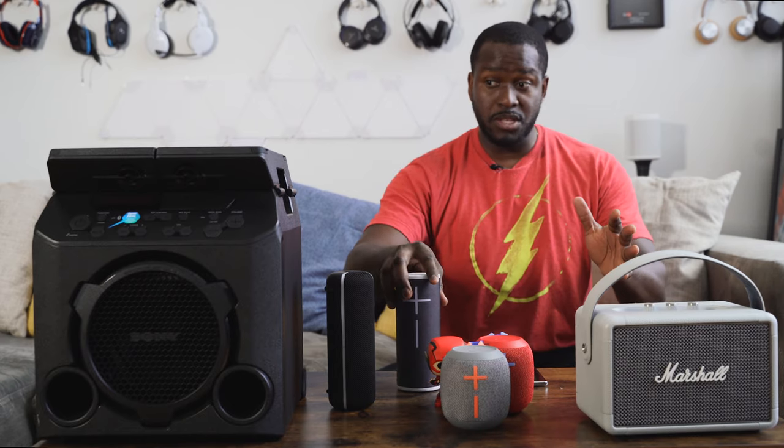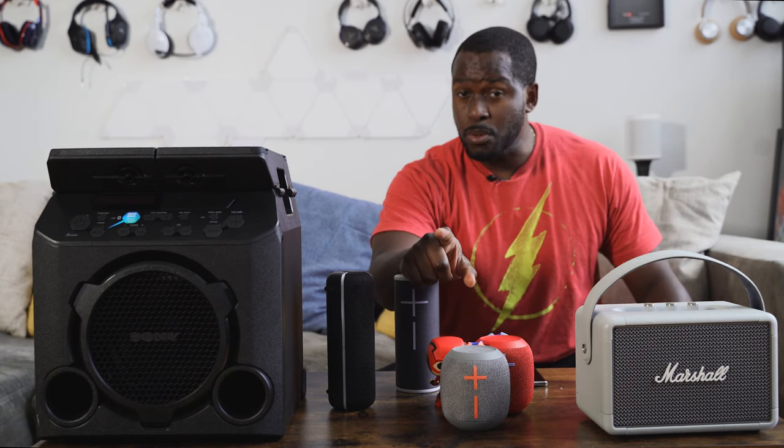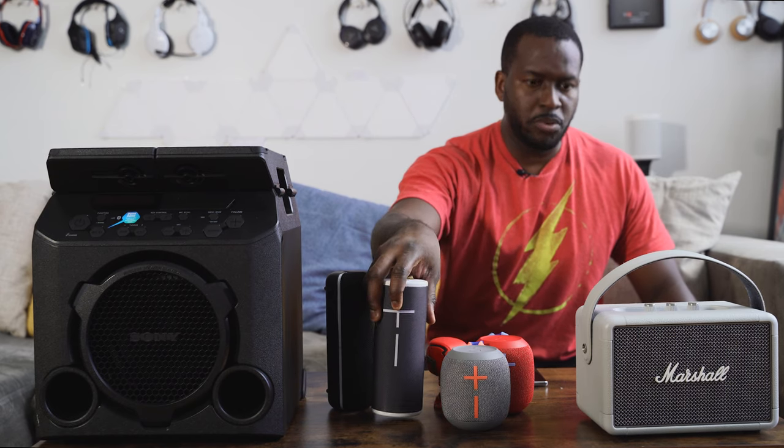The UE Boom 3 is pretty loud — one of the loudest, actually. It's surprising how loud it is even compared to the other speakers here. There's a lot of volume in the UE Boom 3, and I think a lot of people will like this speaker — it's a name that has done pretty well.